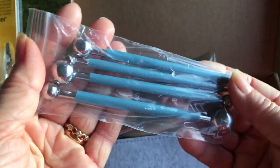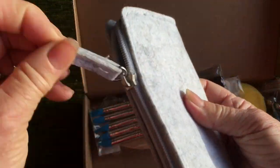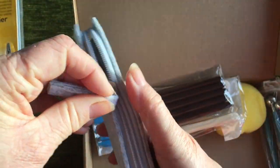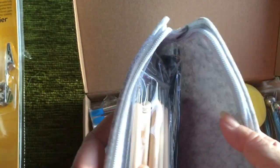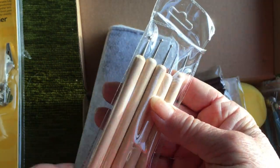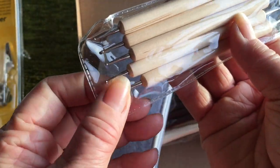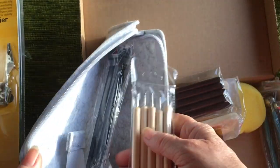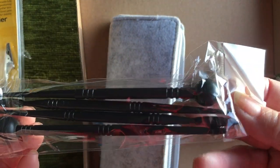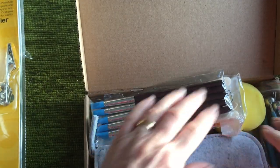These are quite weighty — all little ball ones. There's a sponge, and then there's a little pouch with even more tools inside. So I've definitely got a nice selection of tools to be crafting with and I'm excited to use those in the coming year.